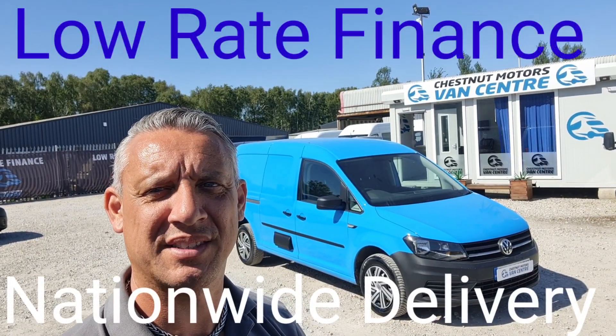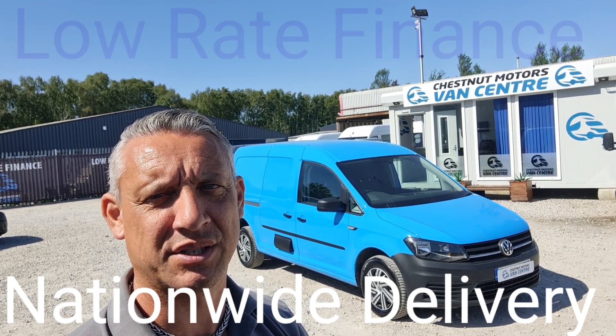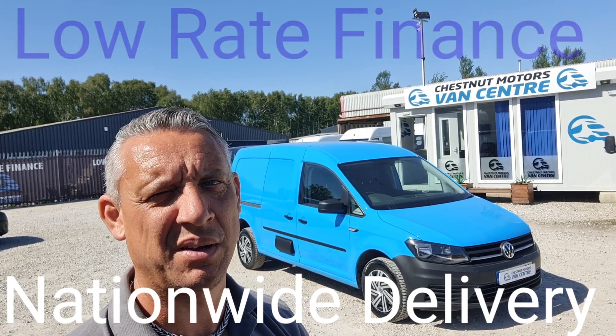So there you have it — 2016 VW Caddy Maxi. Comes with MOT and a full service from ourselves too. Finance and nationwide delivery also available.